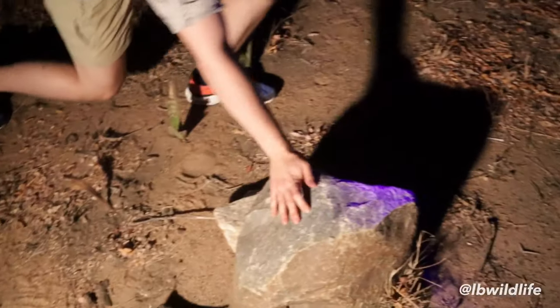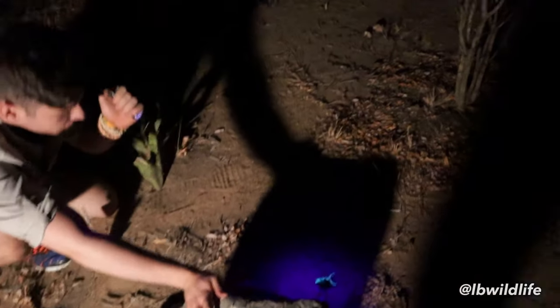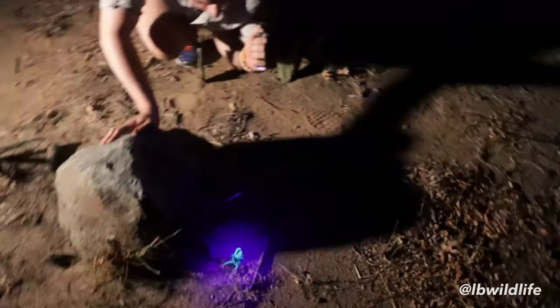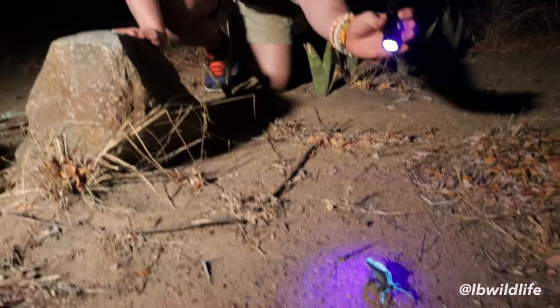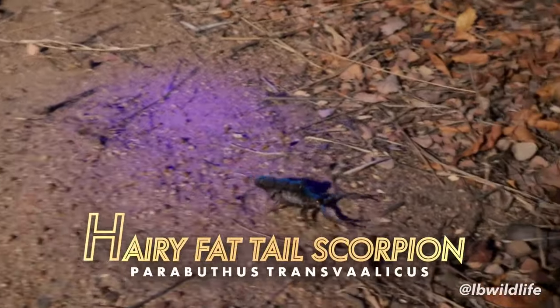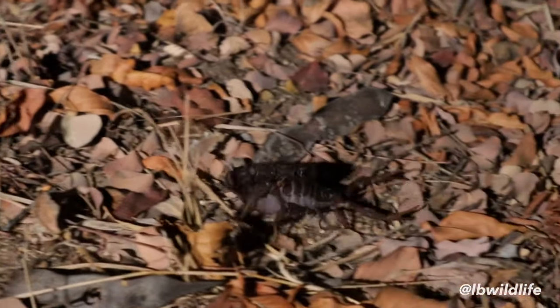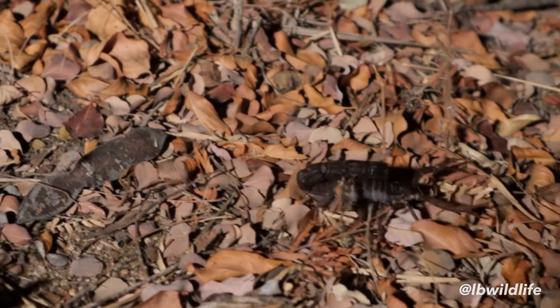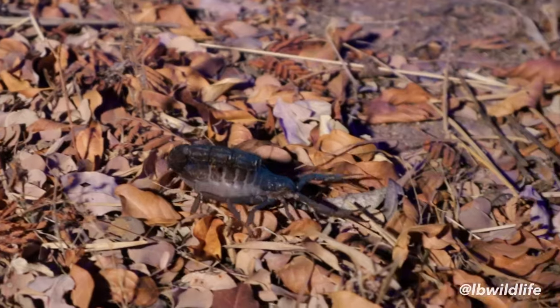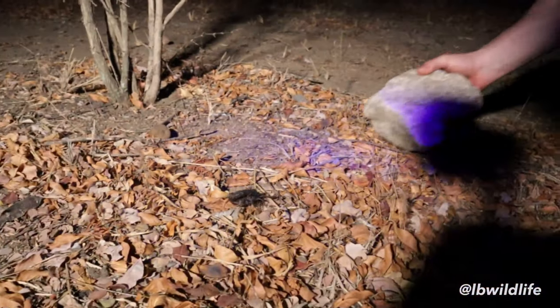But not all African scorpions are this harmless. This is like a hairy fat-tailed scorpion. Wow, look at this one — this is a highly venomous species. There are 2,000 different scorpion species, but only about 25 can kill a fully grown person. This one is one of them, as it is among the top five most venomous scorpion species in the world. Armed with potent neurotoxic venom, this is one scorpion you don't want to be stung by.